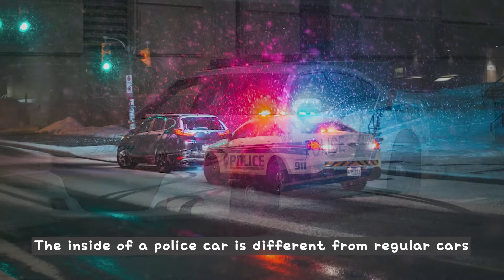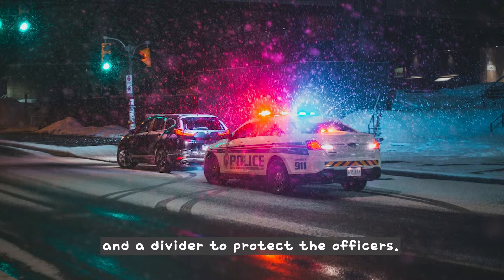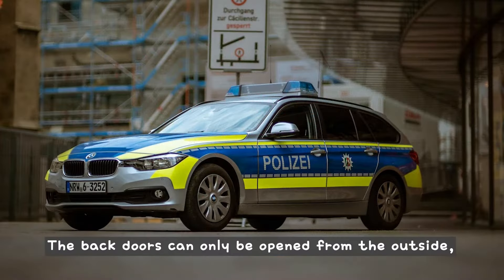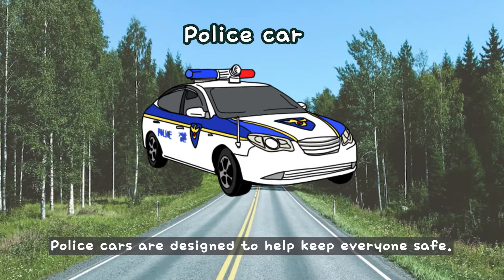The inside of a police car is different from regular cars because it has a siren, a radio, and a divider to protect the officers. The back doors can only be opened from the outside, and the windows are often made of very strong glass. Police cars are designed to help keep everyone safe.